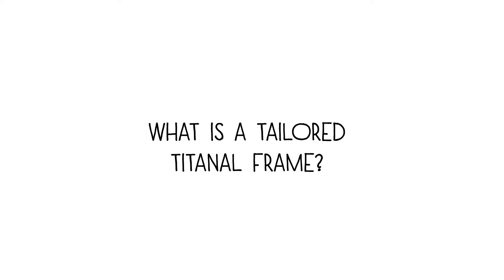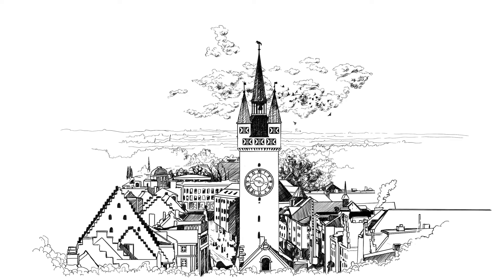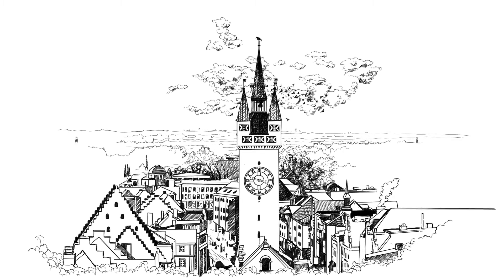And actually, what is a tailored TITINEL frame? Max and Franz come from beautiful Straubing in Bavaria, where Völkel is located. People there like to wear leather trousers, so-called Lederhosen. Funny enough, they are very suitable for explaining the principle behind the Völkel tailored TITINEL frame.